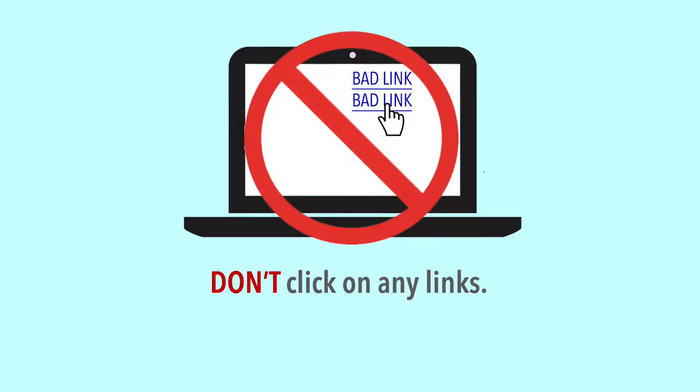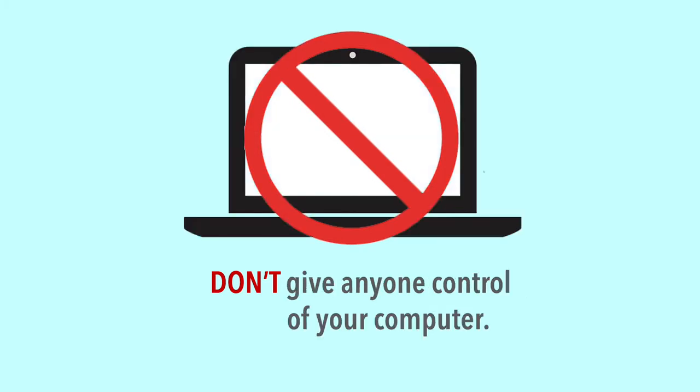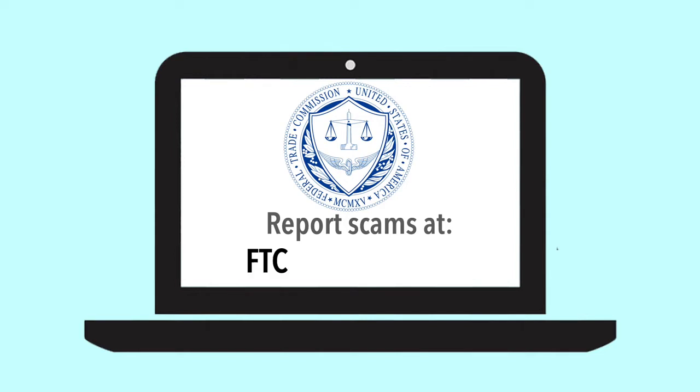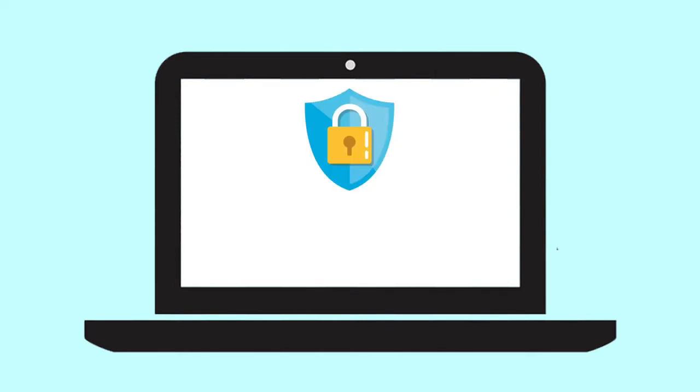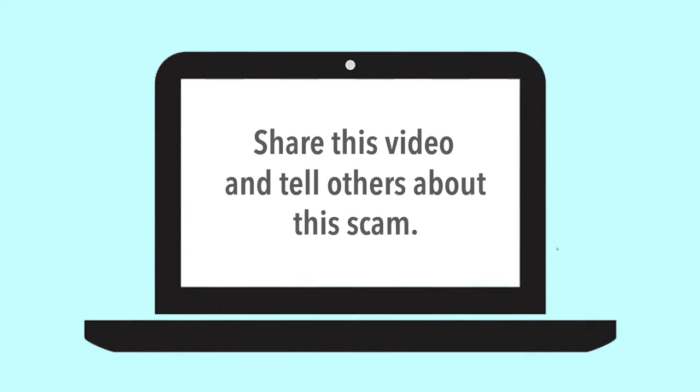Stop. Don't click on any links, don't call a phone number, don't send any money, and don't give anyone control of your computer. Report scams at ftc.gov/complaint. Keep your security software up to date, and share this video to tell others about the scam.